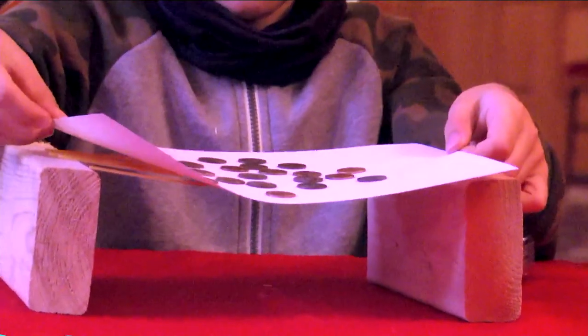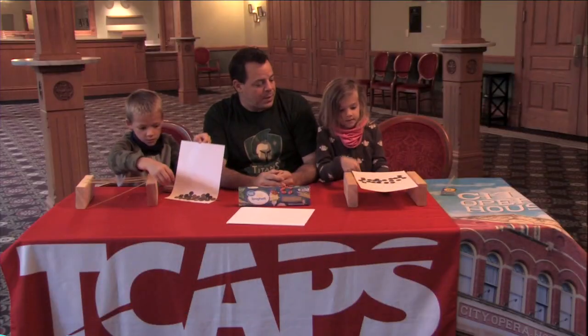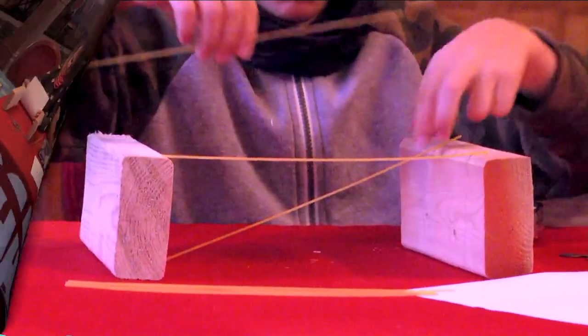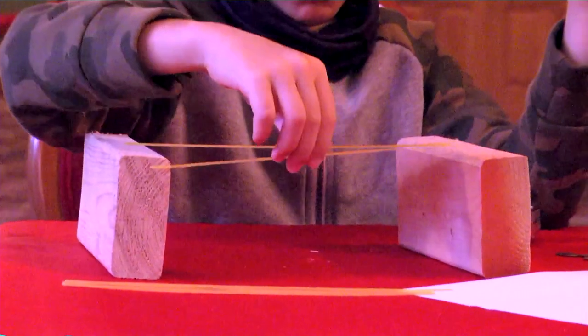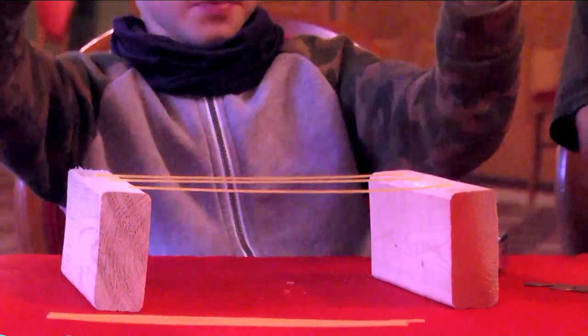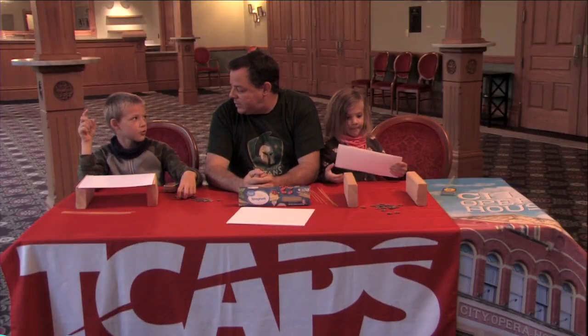We've got the same. Go ahead and let's try something different now. We're going to try it with less noodles, or maybe not the paper, or maybe not the noodles. Let's see what we can come up with. And remember, we can fold the paper and shape it in a way that might work for us. So how many noodles are you using now? Three.